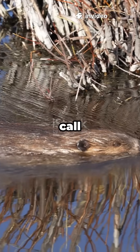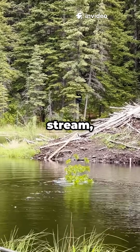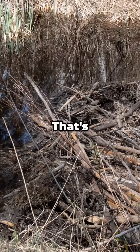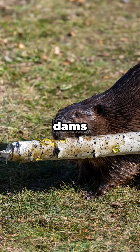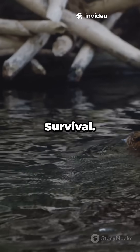Nature's engineers — that's what I call beavers. Tiny bodies, giant impact. I'm standing by a stream and the water looks slow. That's on purpose. Beavers build dams from sticks, mud, and stones to turn fast water into calm ponds. Why? Survival.